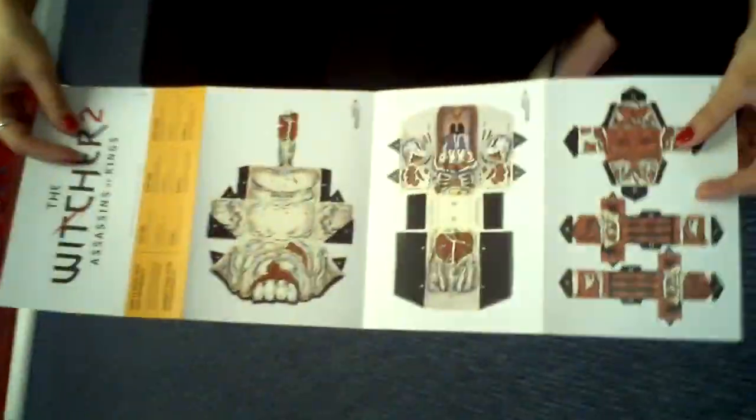Papercraft — cut out and keep. They went down a storm at Gamescom, so good to see those back. And here we've got another papercraft of Geralt. There's his tongue — he uses that on Triss quite a lot.